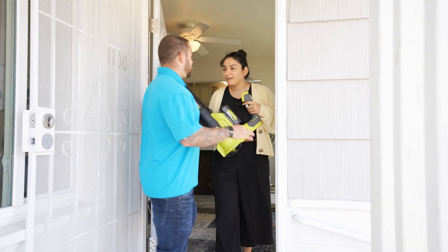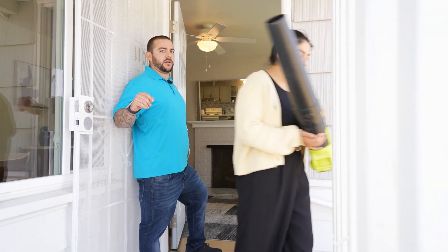Garrett! Garrett! Out of the way, dude. We got things to do. Get to work.